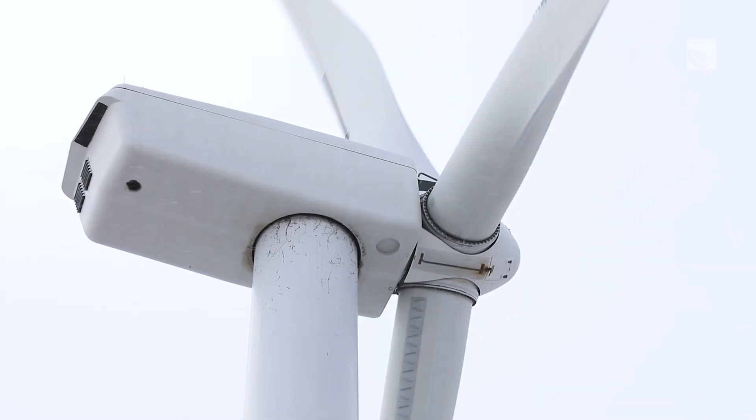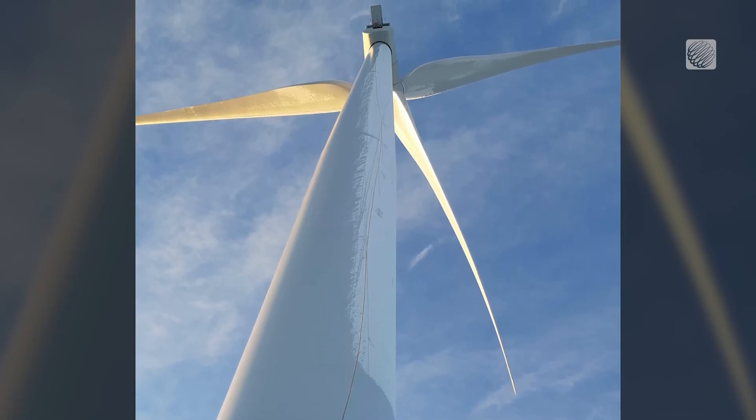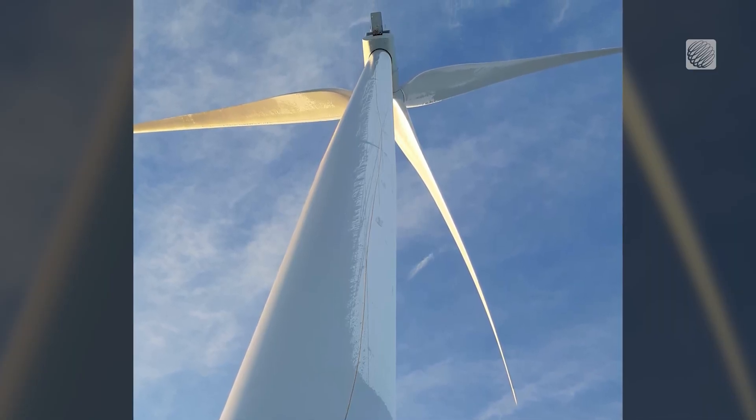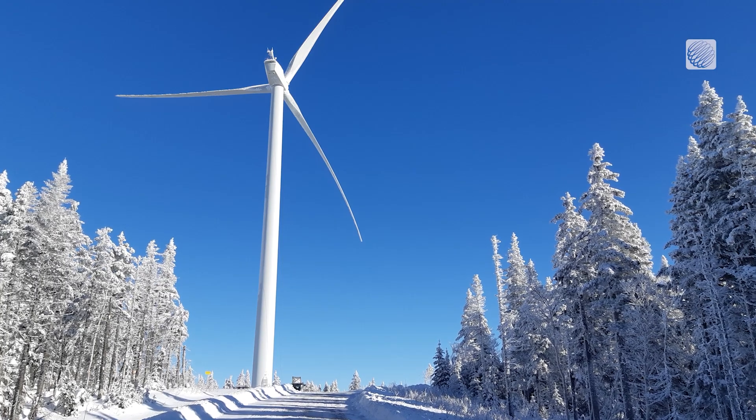But there's one persistent problem: ice forming on the blades. It normally builds up along the leading edge of the blade, which is what's cutting into the wind, which means the blade doesn't have as much lift anymore and the wind turbine can't create as much power. When the ice buildup is bad enough, the turbine shuts itself off because it just can't produce energy anymore.